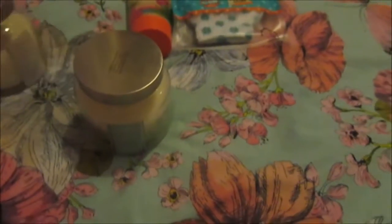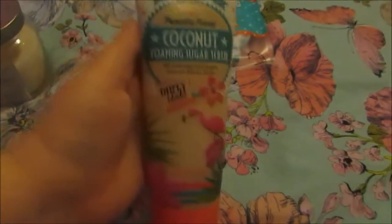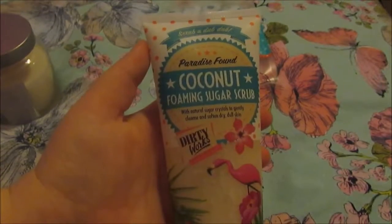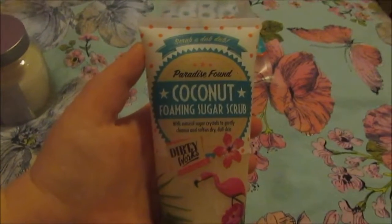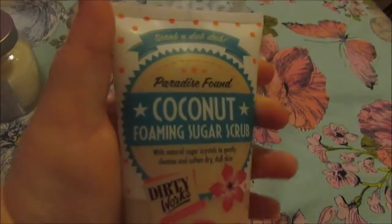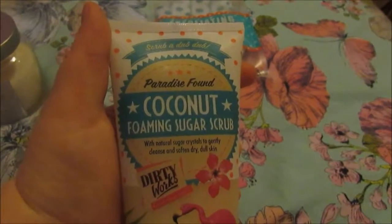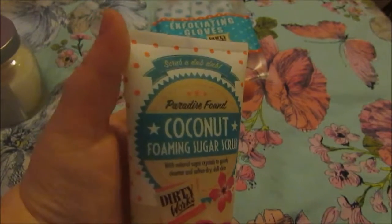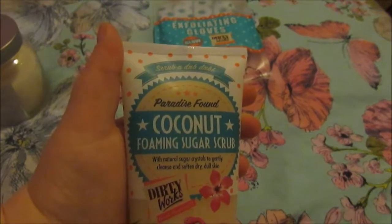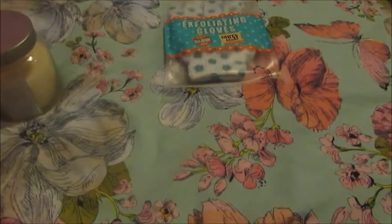I went down the body aisle and this was on sale for, I think it was £2.75, and it's coconut foam and sugar scrub by Dirty Works. That's going to be good for my legs and arms really, because I have keratosis pilaris — which I think sometimes gets called chicken skin — because my body produces too much keratin, so I end up having all these little bumps on my arms, so this would be really useful for that.